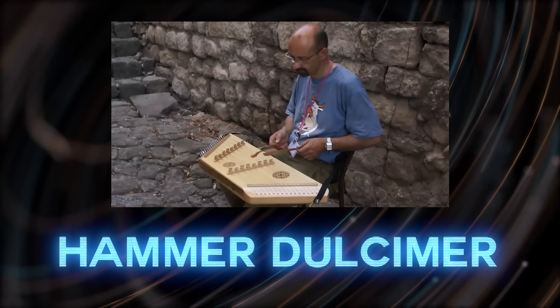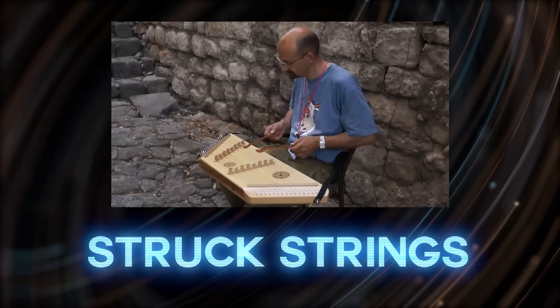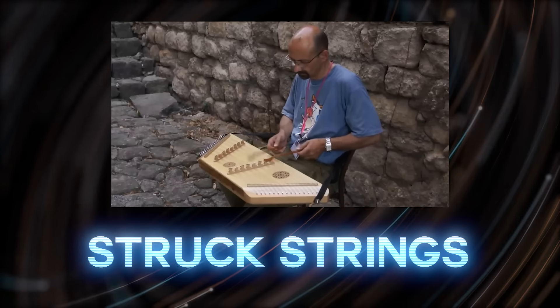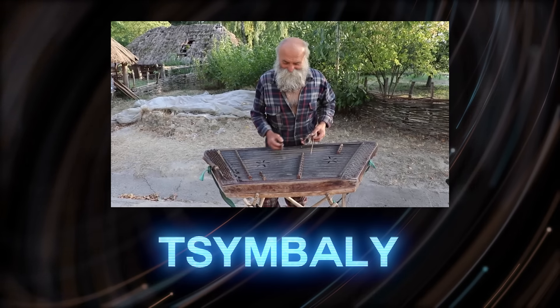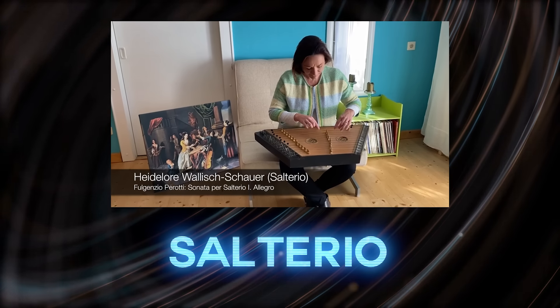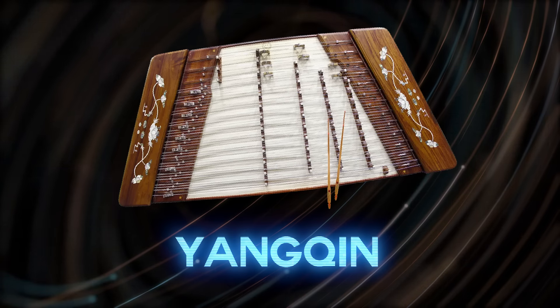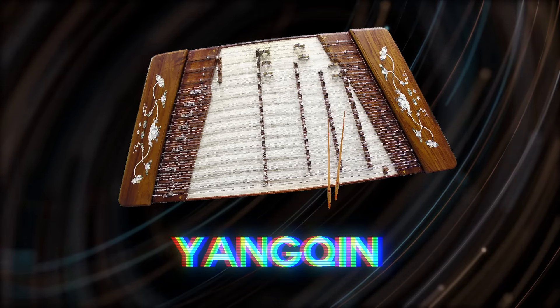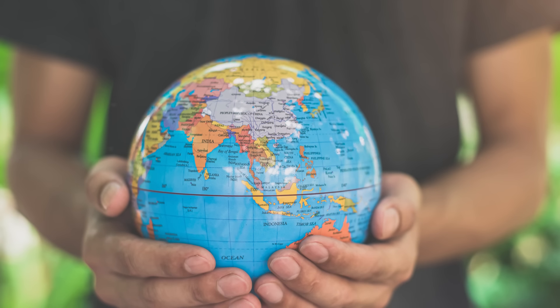The next eight all fall under the classification of hammered dulcimers or zithers. They involve strings being struck with little baby hammers to make incredibly rich, full compositions. We've got the hammered dulcimer itself out of Persia, the tsymbaly out of Ukraine, the salterio out of Italy, the kim from Cambodia, the yangqin from China, the cimbalom out of Hungary, and the dan tam thap luc from Vietnam. I don't know what it is about the hammered dulcimer, but it's everywhere — and every country has put their little spin on it.